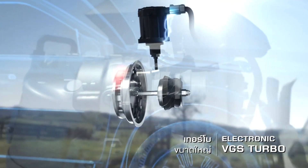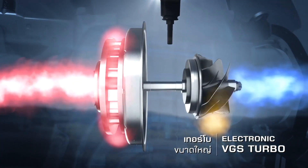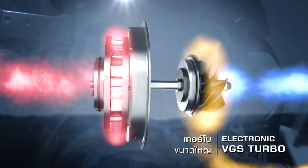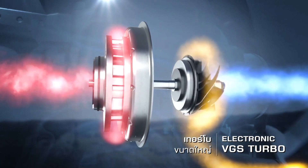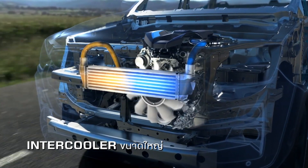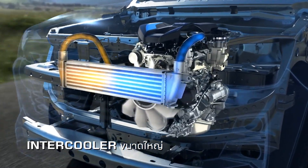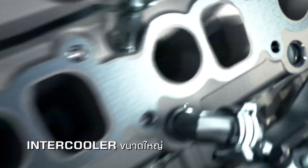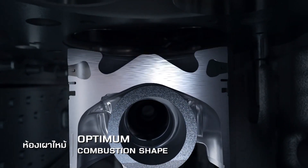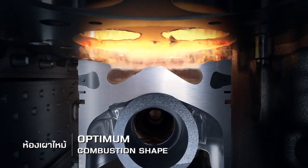Inside, the D-MAX is fitted with an impressive array of technology in a fresh, upscale interior. An available 9-inch infotainment screen provides access to everything from navigation to Android Auto and Apple CarPlay, and it can be managed through voice recognition for hands-free operation.